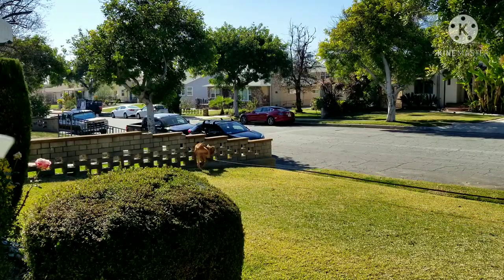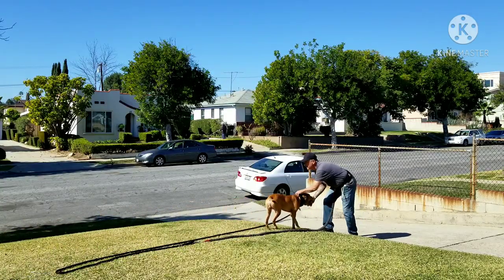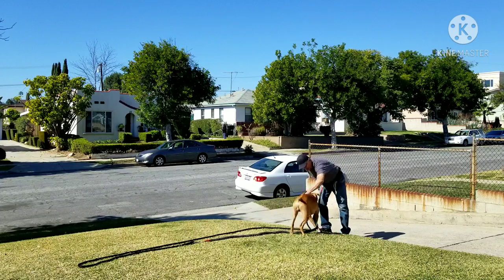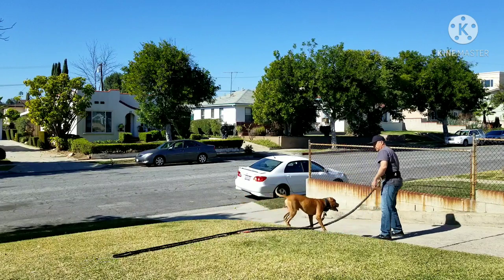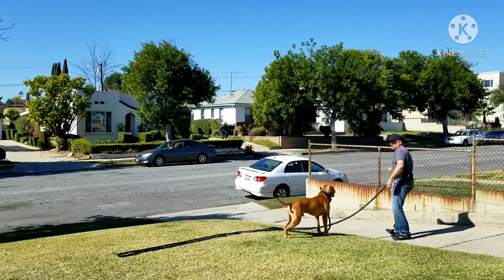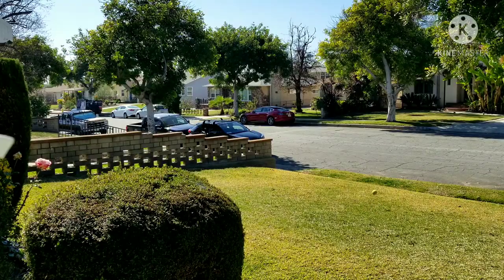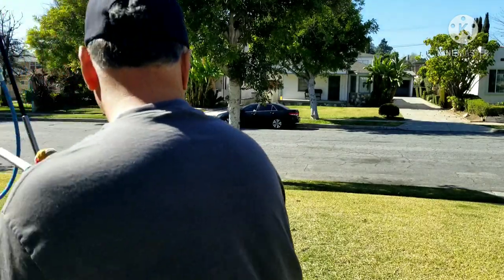That's where the resistance kicks in — right where he comes into that section of the video. He brings the ball back, and we do this for about another 30 minutes, increasing it more and more as his cardio gets better. You want to make sure you're always monitoring that — make sure your dog is not exhausted to the point where he's frothing at the mouth and panting uncontrollably.